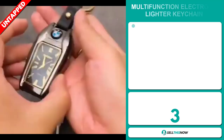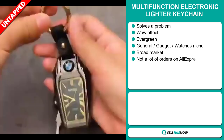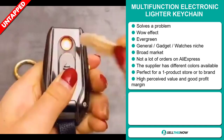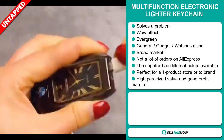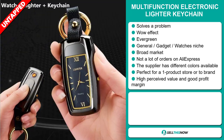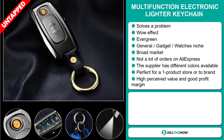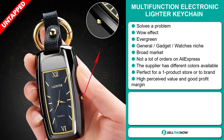Our next product is the Multi-Function Electronic Lighter Keychain. Now this is a definite problem solver. It definitely has that wow effect and it's an evergreen product, which means you can sell this all year round. It falls under the general gadget watches niche markets. We also think this item has a broad market base with a lot of untapped potential. So far there haven't been many orders on AliExpress, so you can definitely take advantage of this. The supplier has different colors available, and it's perfect for a one product store or to build a brand around. This item has a high perceived value and will give you a good profit margin.